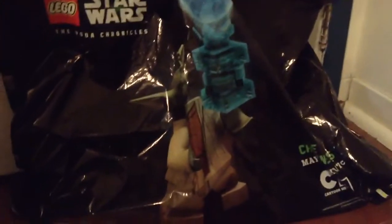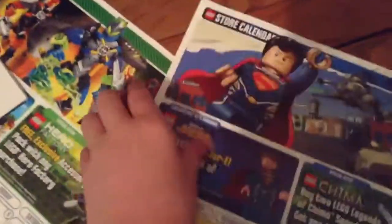Hey guys, it's me Mitch doing a LEGO store haul — relatively big one. This is from the LEGO store in Christiana, Newark, Delaware. They gave me a big Yoda Chronicles bag, which I like.